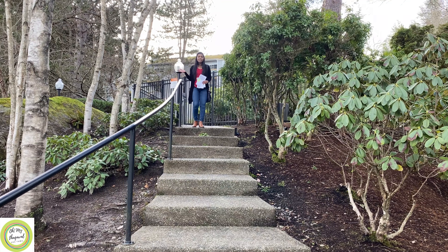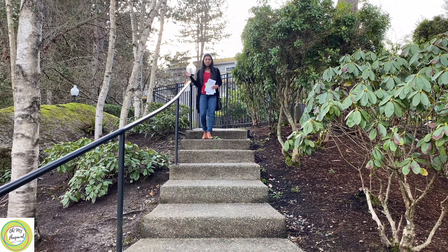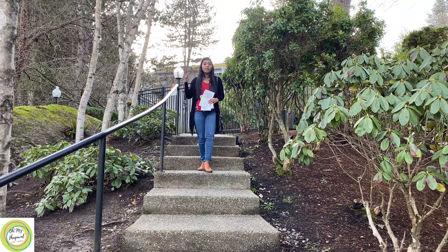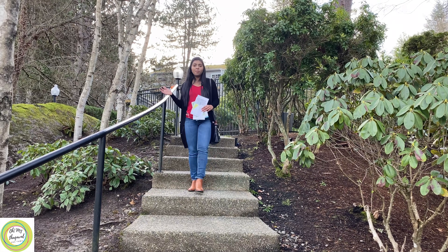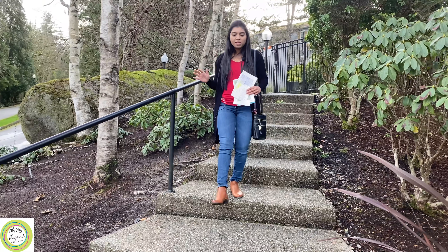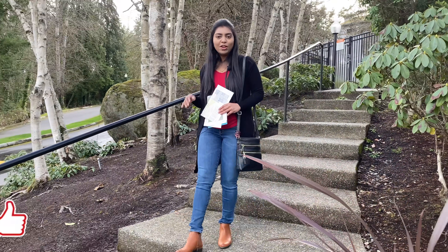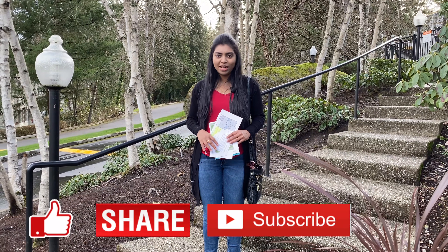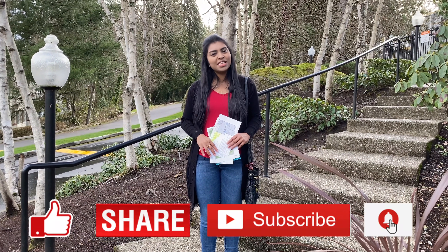We have completed this rental property tour and explained the step-by-step procedures. If you need any amenities, they are all free as part of this rental property. If you are in America and want to rent, this is a very simple process. If you enjoyed this video, please like, share, and subscribe. You can also click the bell icon. See you in another video. Bye bye!